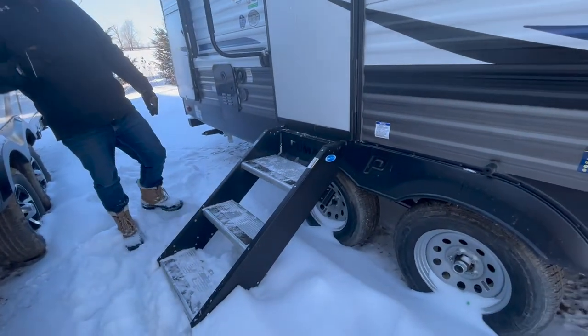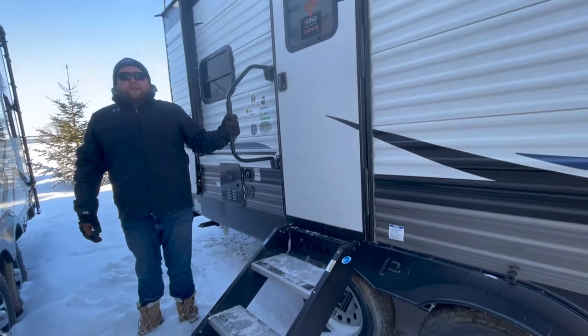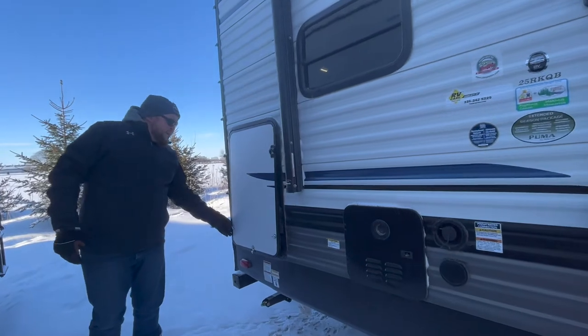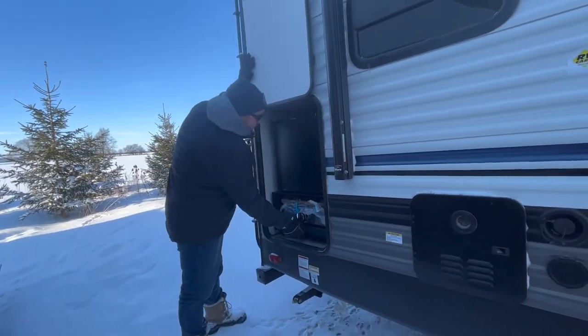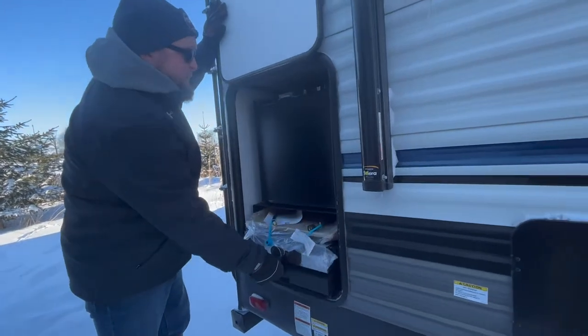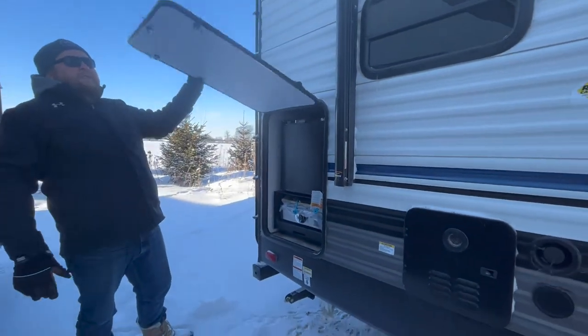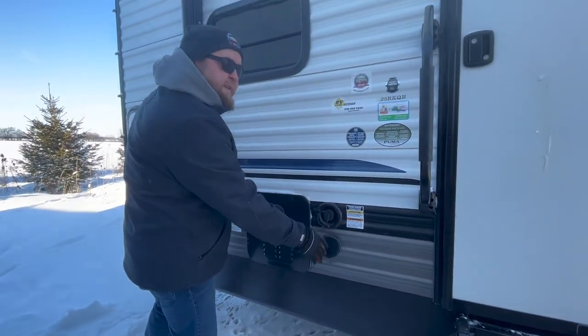It's got upgraded solid steps that fold right into the door frame — they're height adjustable — and an entry assist handle. There's a tankless water heater on this model, as well as an outdoor kitchen. You get a griddle outside that will slide out, plus an outside fridge. There's no sink in this outdoor kitchen, but it does have an outside spray port where you can connect a hose and sprayer.